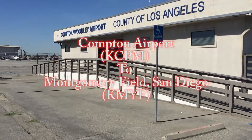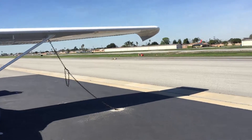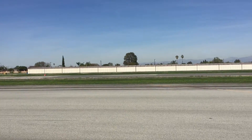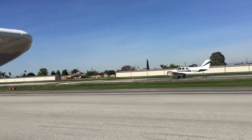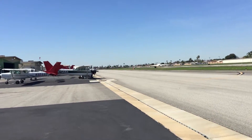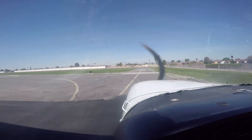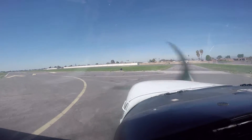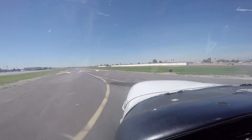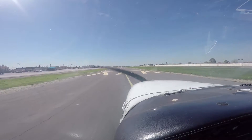We're going up out of Compton today, climbing out of Compton Airport. Compton traffic, Cessna Skyhawk 9048-8G is on the active runway for roll of runway 25L, Compton traffic.